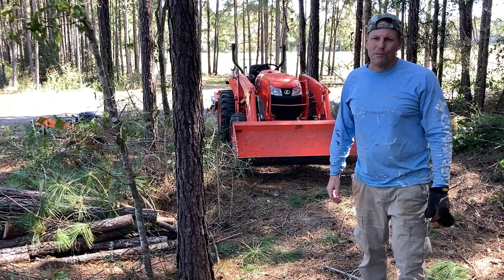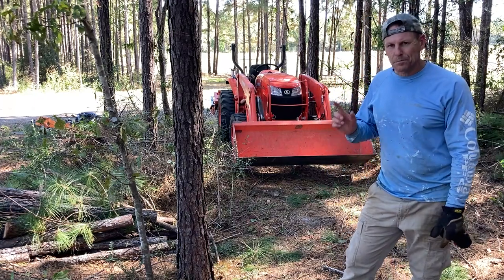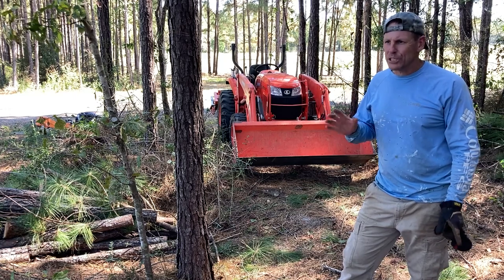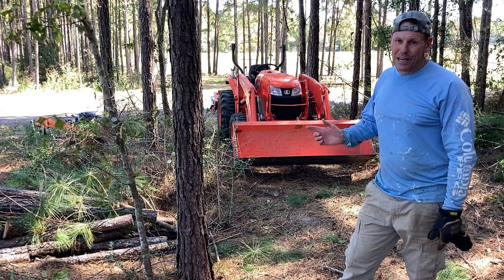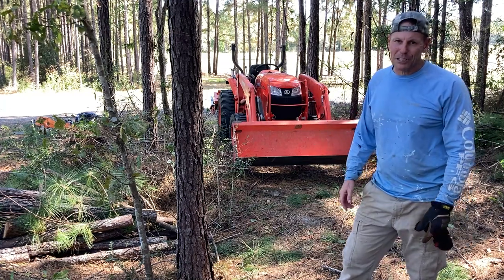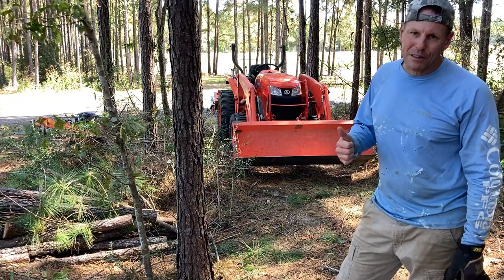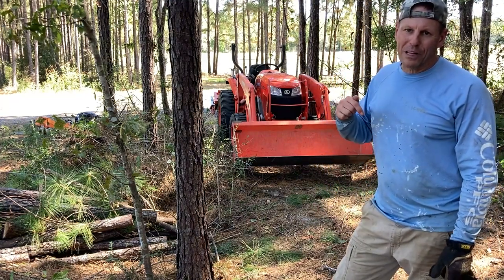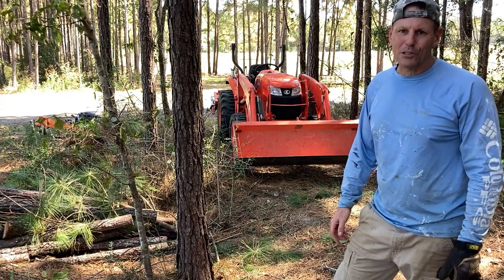That's going to do it for today's video. I got done what I wanted to get done in this little corner. I'll leave you with some after shots and do a quick panoramic before I leave. I'm going to load this last load of logs and dump them, then head up to the mega shed and get some lunch. Hopefully you enjoyed today's video — if you did, please give us a big thumbs up and comment down below. Until next time, remember: life's short, tractor hard.